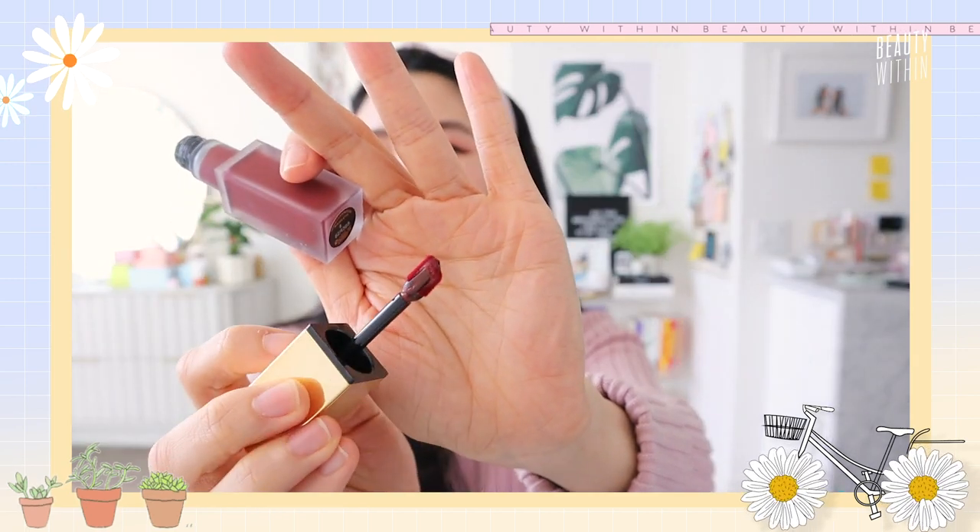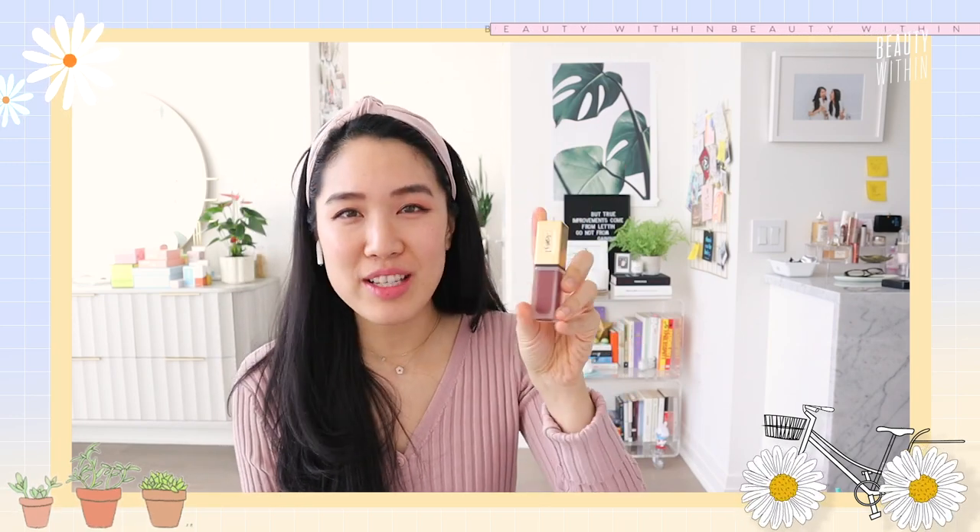The next one for me is the YSL Matte Lip Stain — I'm wearing it right now. What you can do is swipe it fully across for a dark look, or I just use the tip of the applicator to dab three dots on the inner bottom lip and lightly blend it out. This one is in Black Red Coat, a deep burgundy, and it smells like wine. The color I want to get next is the coral — Anti-Mainstream Neon Coral — it just looks so pretty.